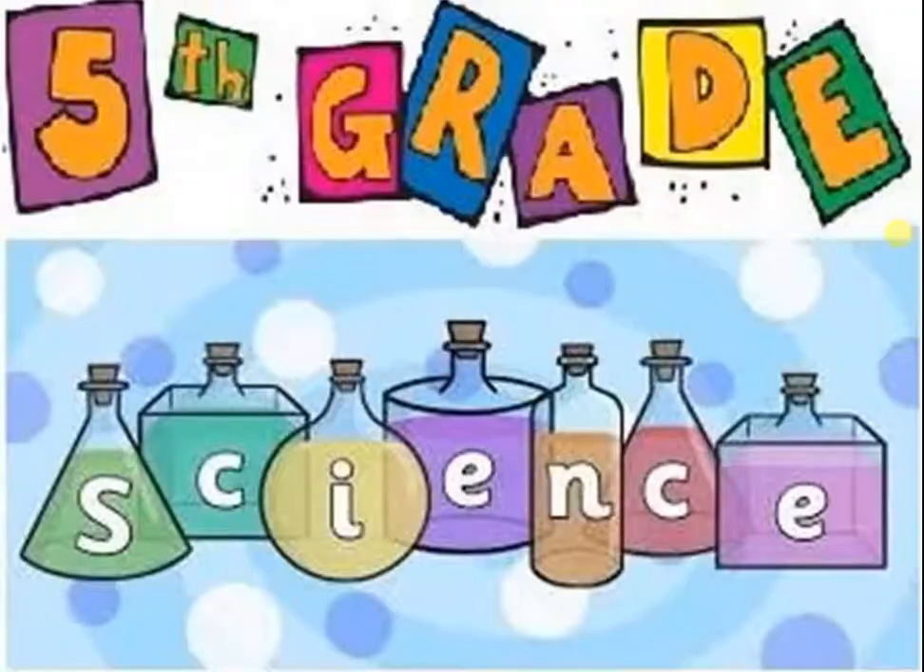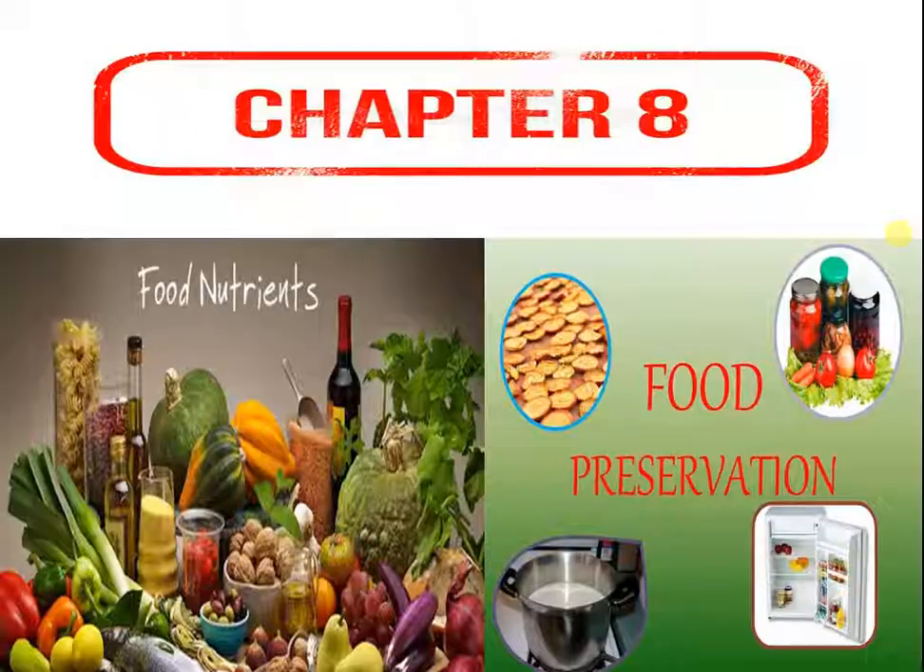Hello Children, welcome to our Class 5th Science Chapter 8: Food Nutrients and Preservation.